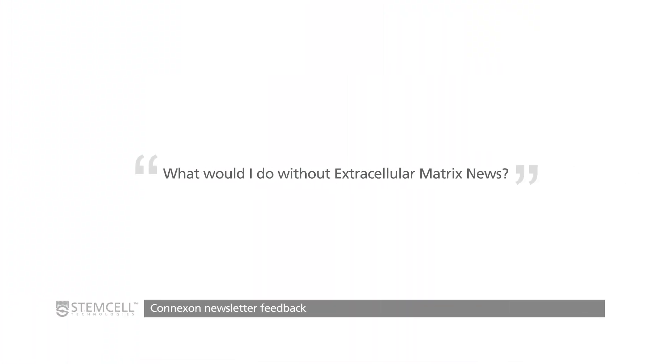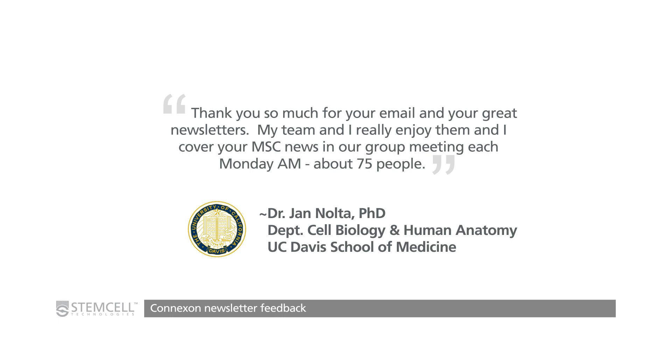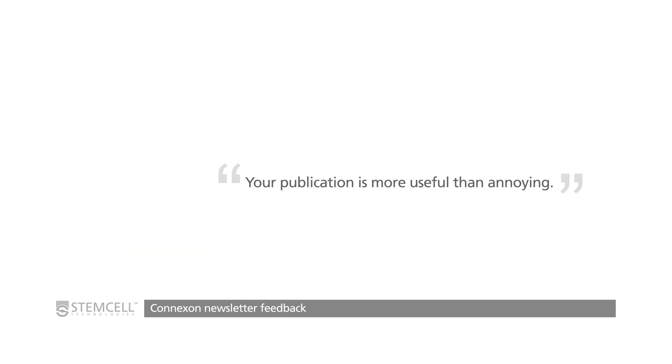Incidentally, when I took this job, I was not very excited about it. When I thought I was moving from academic research into science communications, I thought I was going to be working on something far more sexy than email newsletters — and from somewhere with more creative freedom than industry. I gave myself about two years. But as I started digging in and looking at the feedback these newsletters were getting, I heard things like, 'What would I do without extracellular matrix news?' or 'My lab goes through mesenchymal cell news every week in lab meeting.' My favorite: 'This publication is more useful than annoying' — which I think is the ultimate compliment you can get from a scientist.